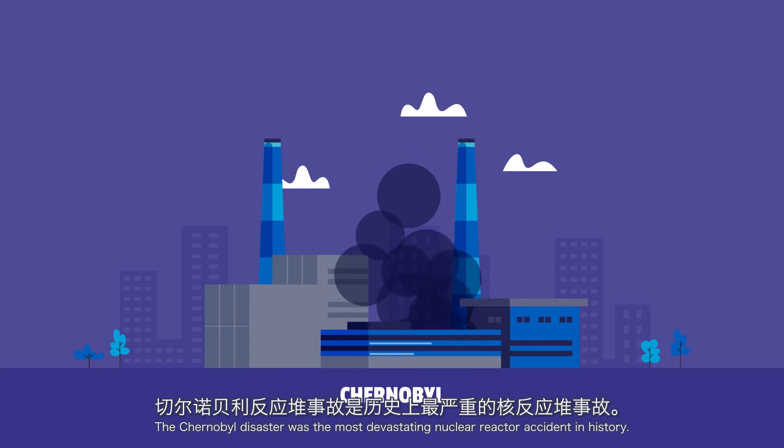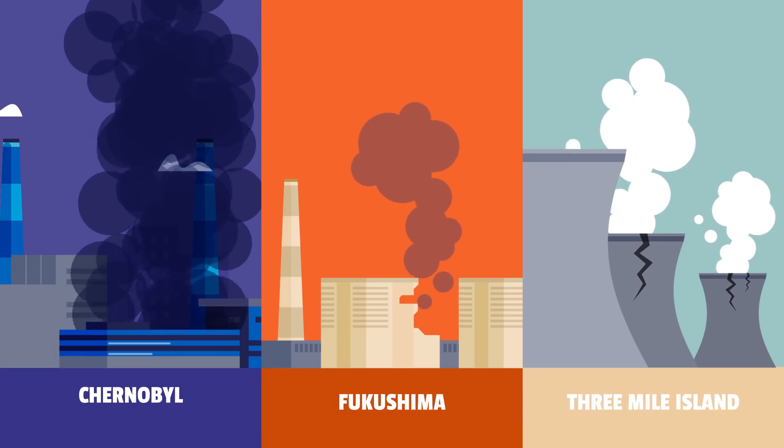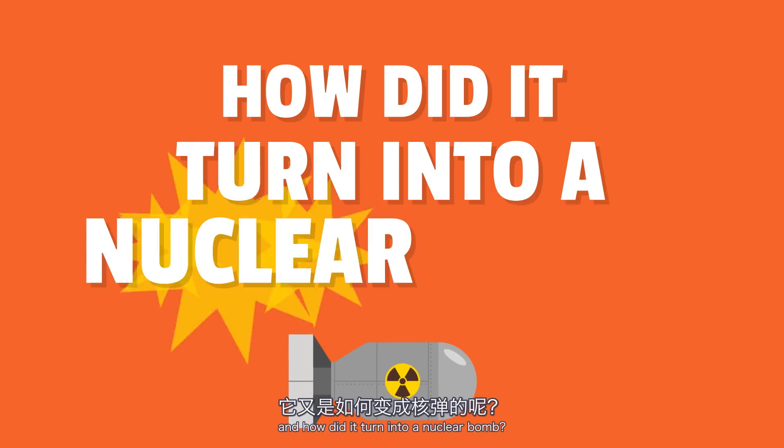The Chernobyl disaster was the most devastating nuclear reactor accident in history. How does a power plant work and how did it turn into a nuclear bomb?